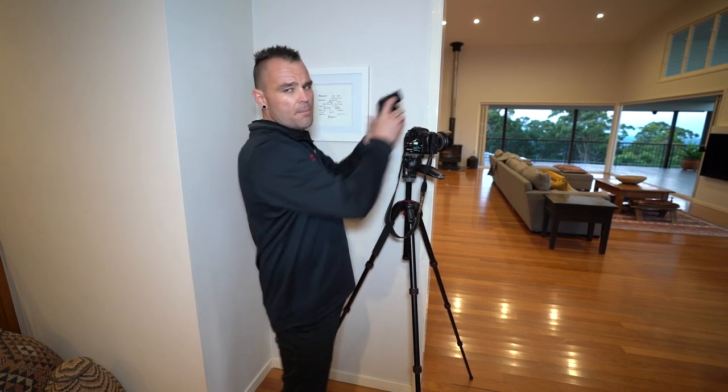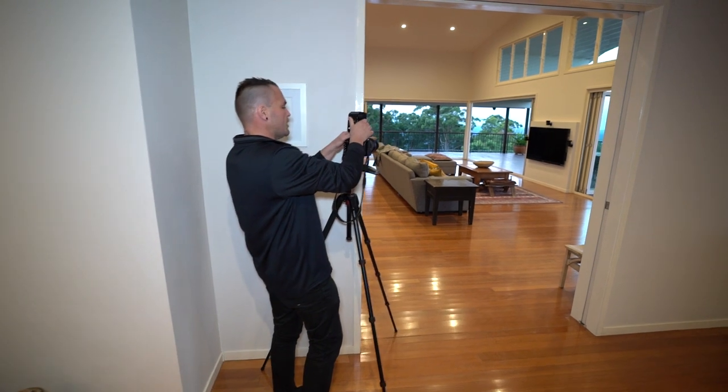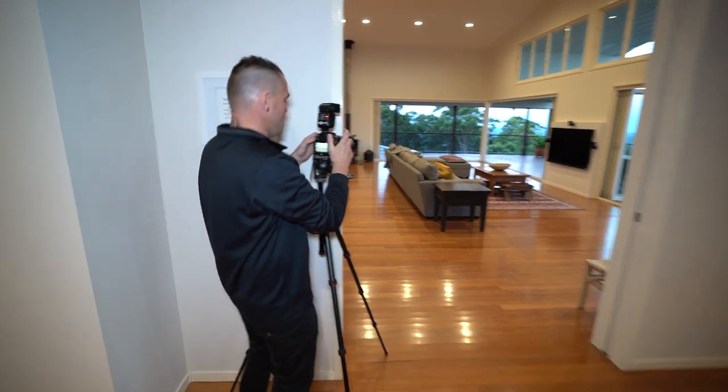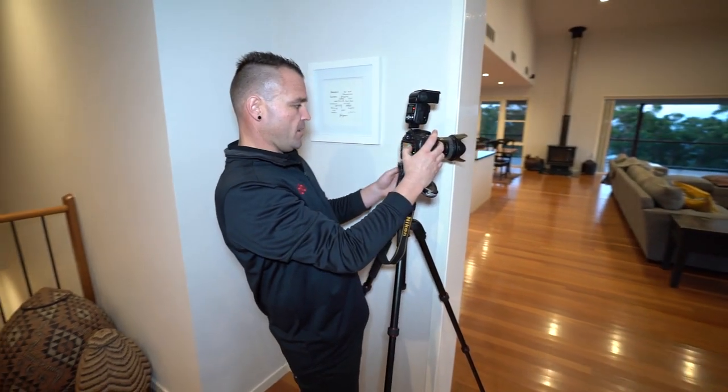Give me one minute — I'm just going to quickly change these flash batteries. Always great to have backup flash batteries, backup camera batteries. You never know when you might need them.